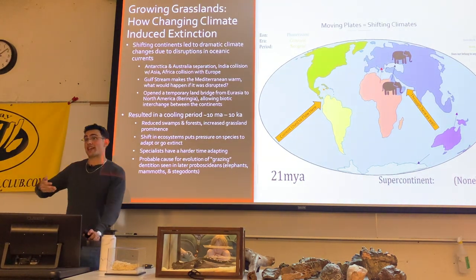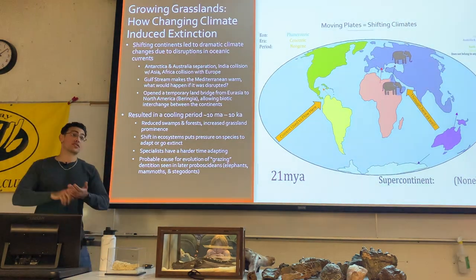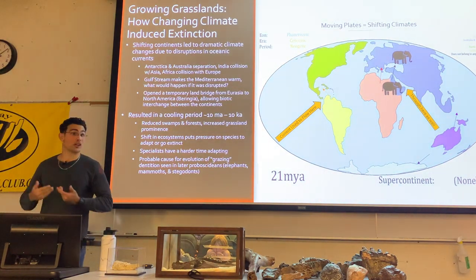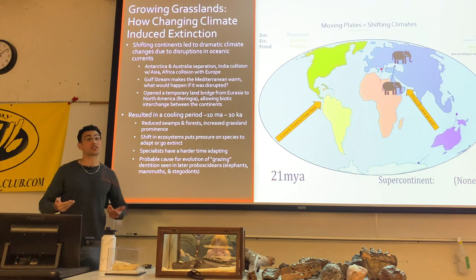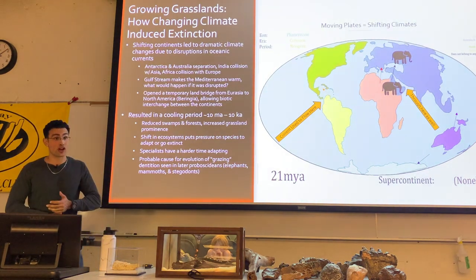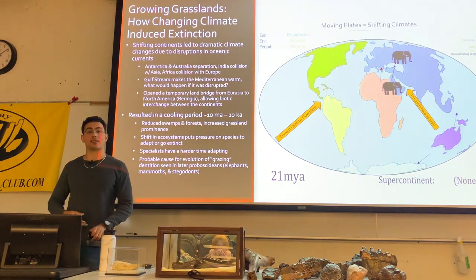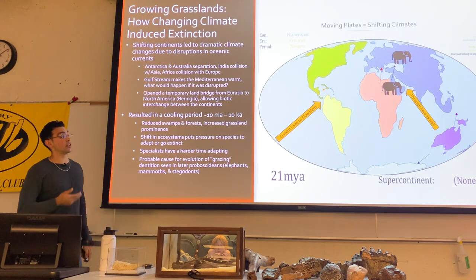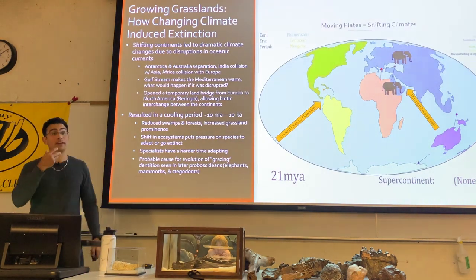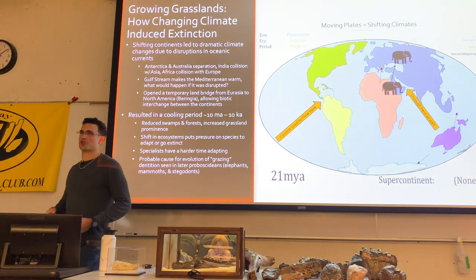We saw a general cooling trend. These cooling trends led to less of the aquatic environments that many early proboscideans relied on — most were semi-aquatic. You have a dramatic reduction in river floodplains and swamps, and an expansion of grassland-type environments.